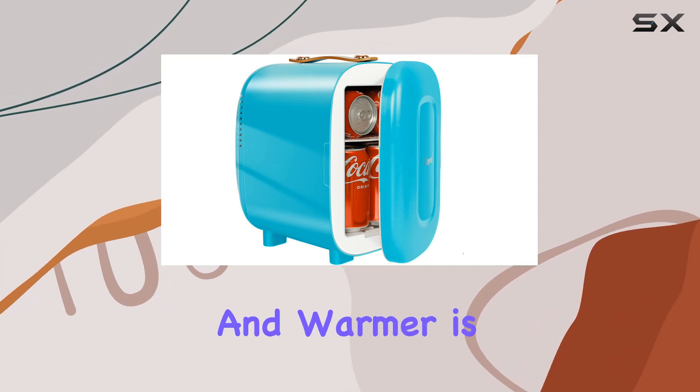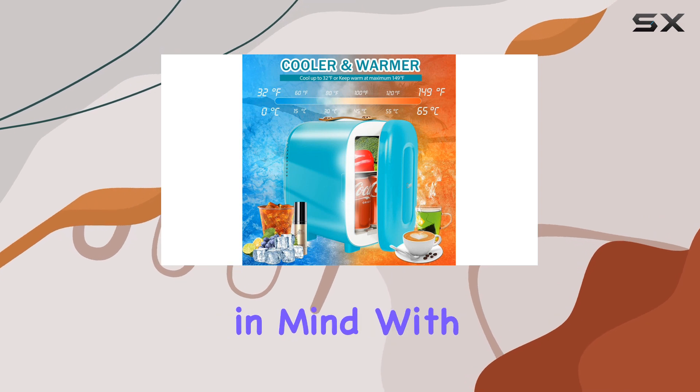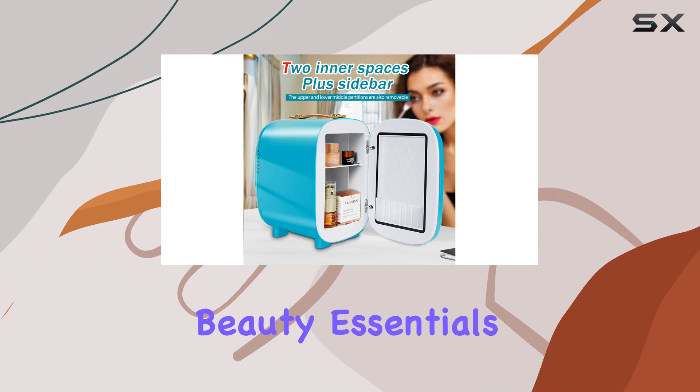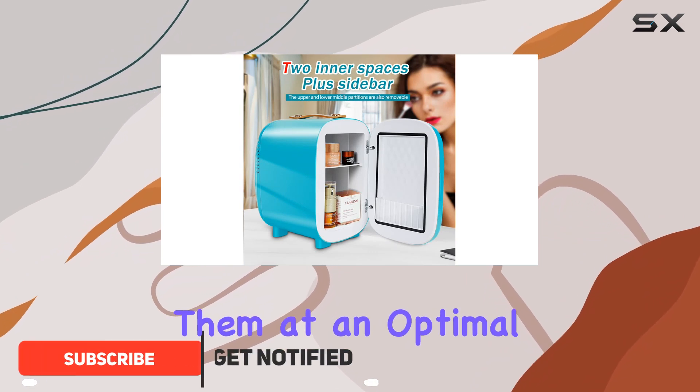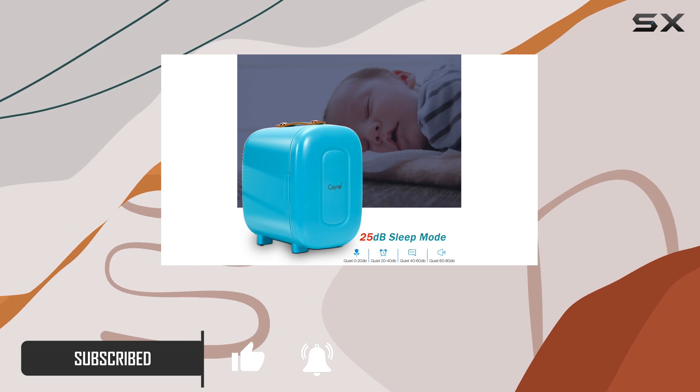The Kano Mini Fridge Cooler and Warmer is a versatile and compact appliance designed with travelers in mind. With a capacity of 4 liters, it's perfect for storing your beauty essentials and keeping them at an optimal temperature. This little fridge is a game changer for those who are always on the go.